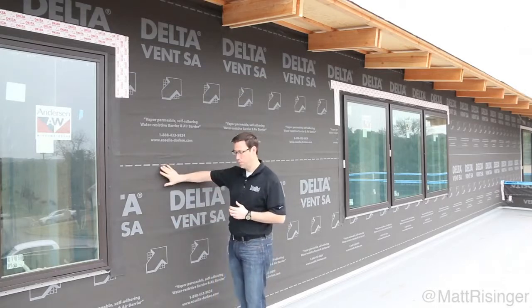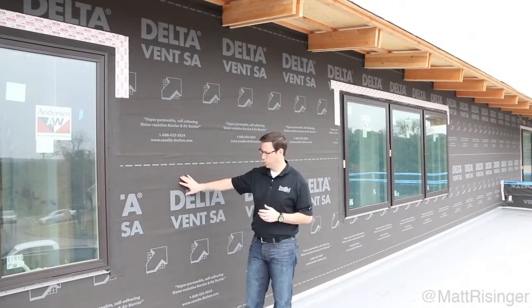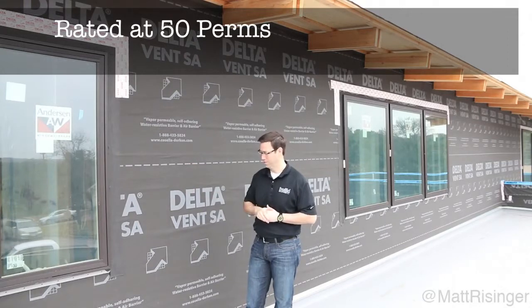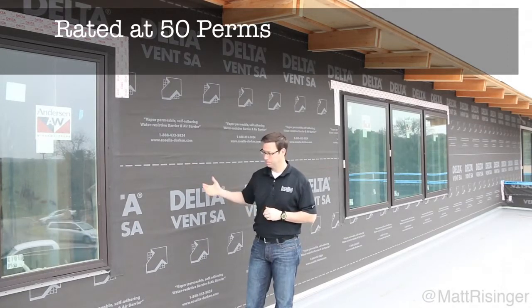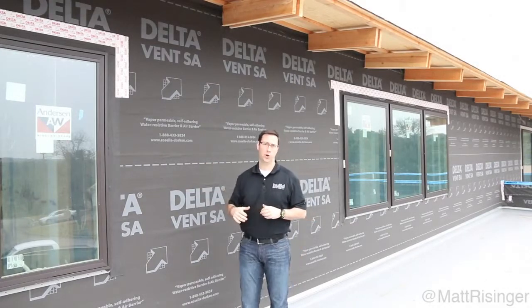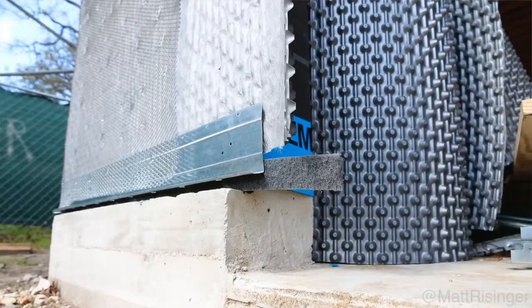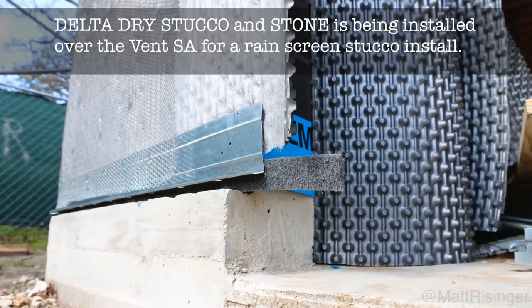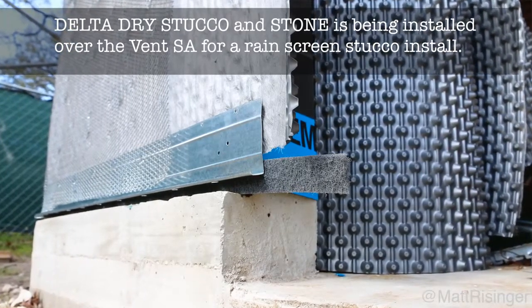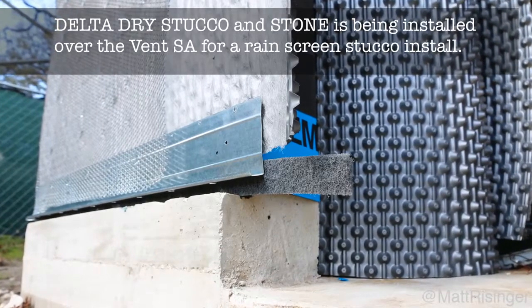Another unique quality about this: it's a very high perm product — very vapor permeable. I'll lace in what the actual perm rating is since it doesn't come to me off the top of my head. When we're doing a stucco product, they've got a complementary product that goes with this — kind of a waffle mat or dimple mat that goes on top and gives an air gap behind my stucco. Very interesting product; I'll do a future video on that.